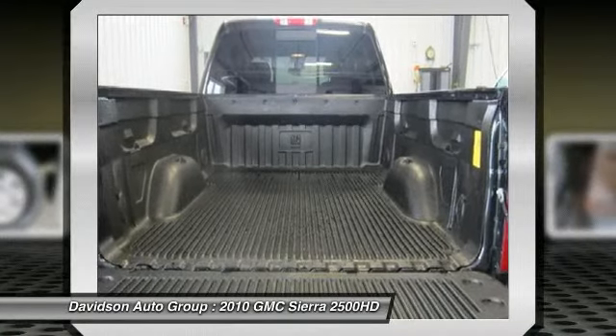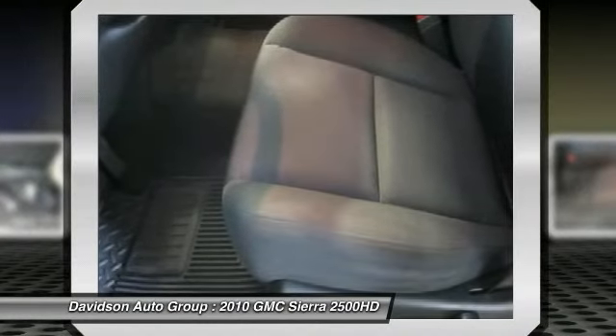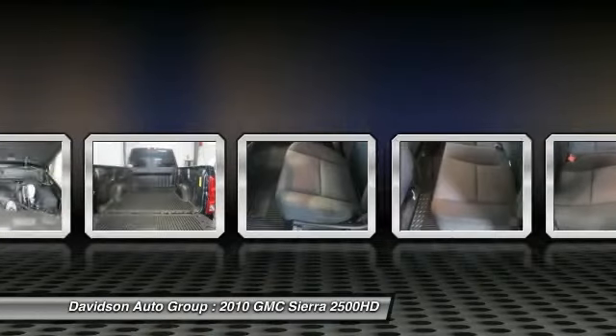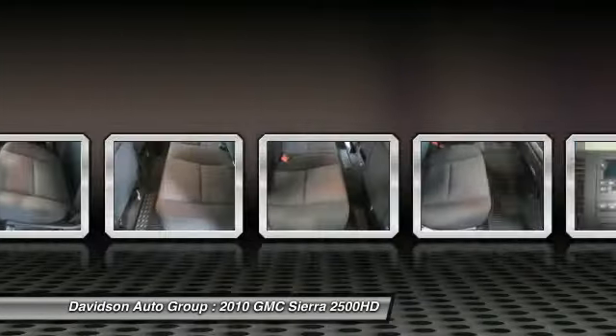SLE with carbon black metallic exterior and ebony interior features an 8-cylinder engine with 360 horsepower at 5,400 RPMs. Clean auto check report. Experts are saying towing capabilities top out at 13,000 pounds. Engine and body style choices are numerous.